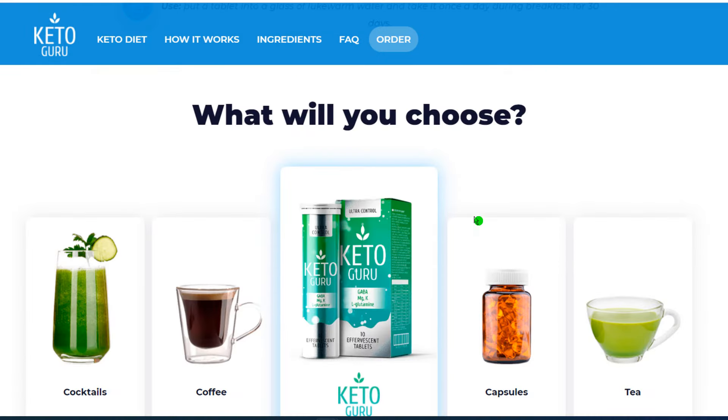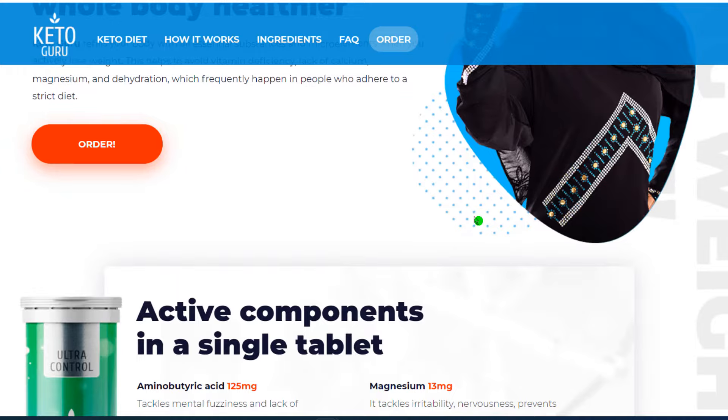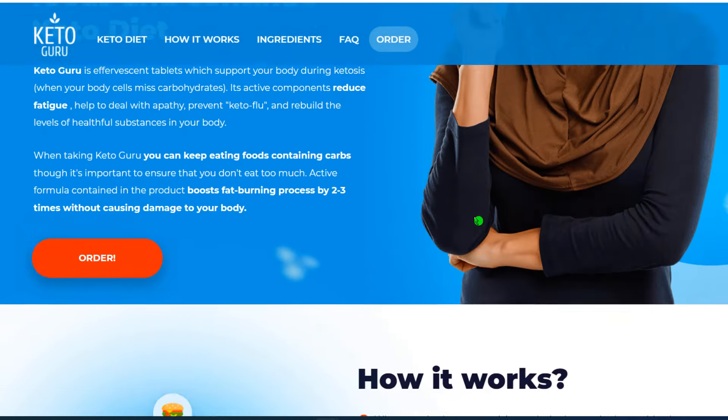You can see the initial results in the first month, but most people have better results after three months of using this product.